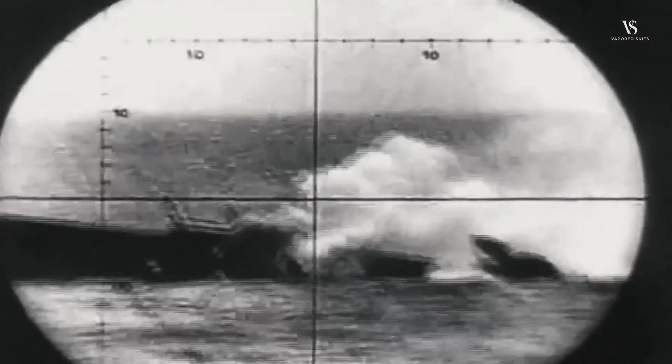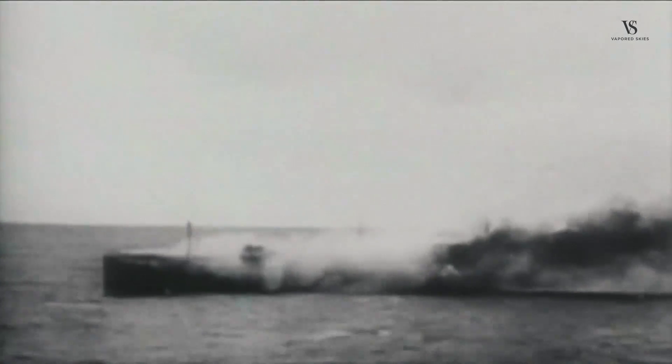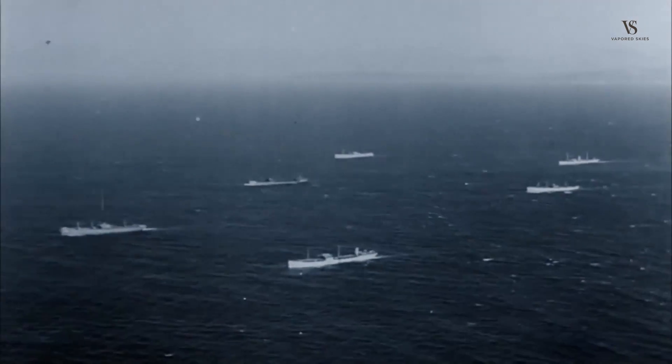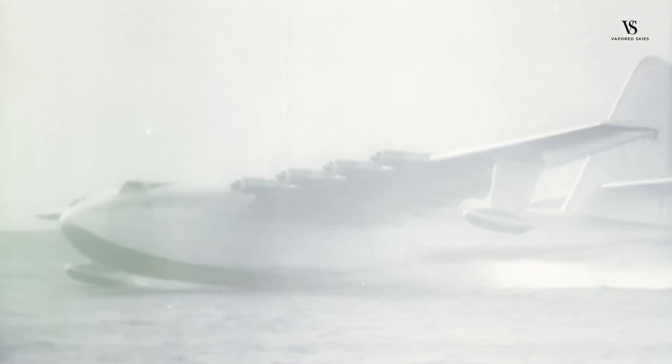The Battle of the Atlantic was the longest-running military campaign throughout the war, lasting close to six years from September 3, 1939 to May 8, 1945. 175 Allied Navy vessels were sunk during the campaign, but that was only a fraction of the total losses. Germany and the Axis powers used their naval might to cripple supply chains by sinking 3,500 merchant ships as well. Altogether, over 72,000 people died in the Battle of the Atlantic. With oceanic combat targeting supply ships, the US tried moving their supplies through the skies with the prototype H4 Hercules.